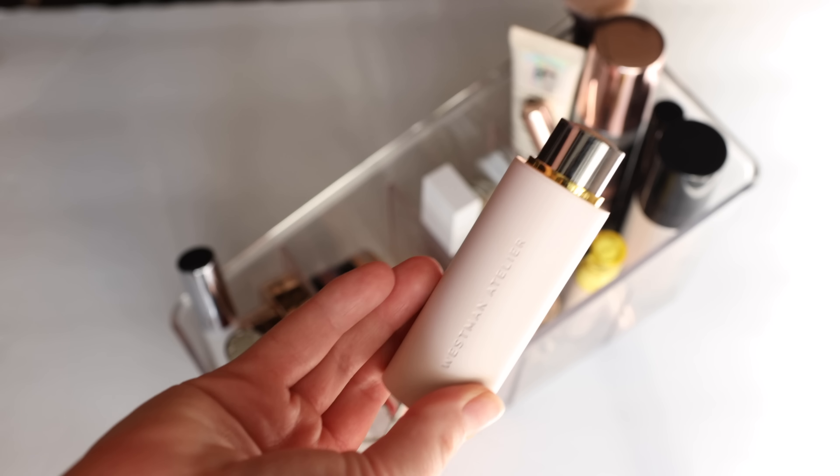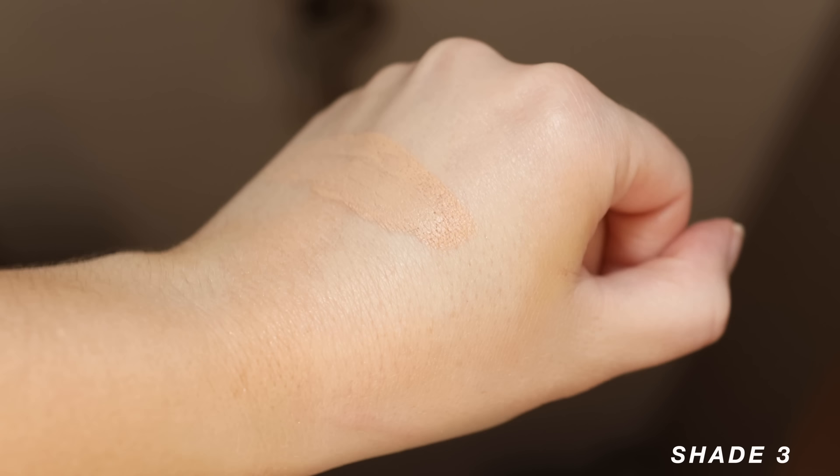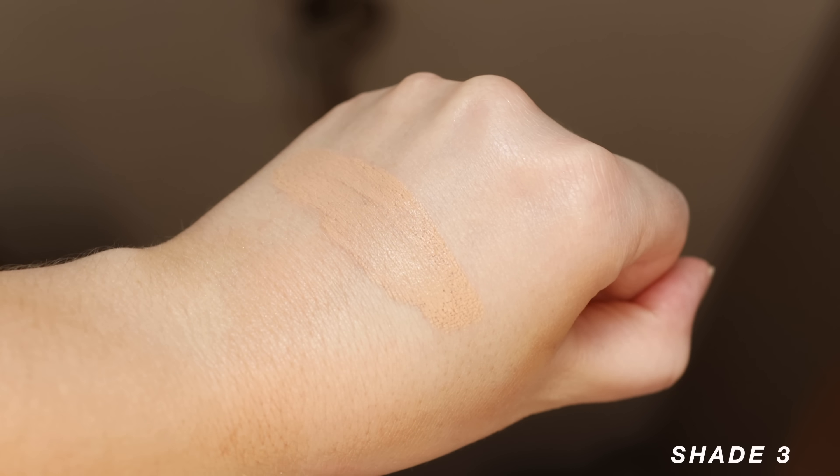I also have the Westman Atelier Vital Skin Foundation Stick in shade Three. It's nice to just scribble onto the skin. I haven't used it enough yet but first impressions are really good — it really melts into the skin. If I use the buffing foundation brush with the Westman Atelier, it's such a fast base situation, which is definitely what I've been needing.